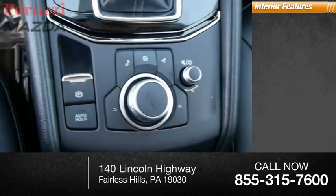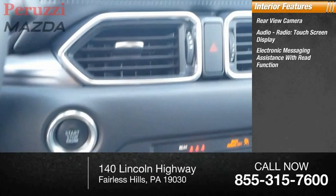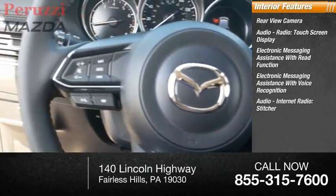Inside you'll find rear view camera, audio radio, touch screen display, electronic messaging assistance with read function, electronic messaging assistance with voice recognition, audio internet radio, Stitcher.